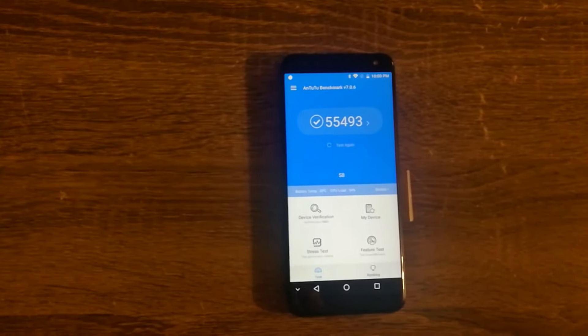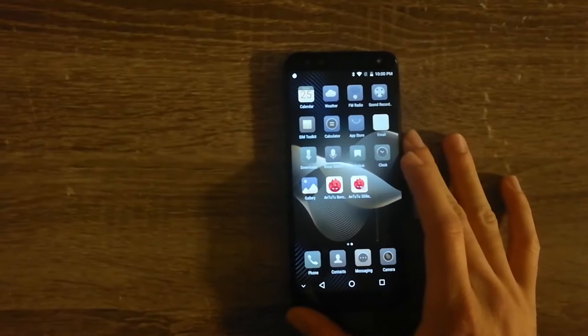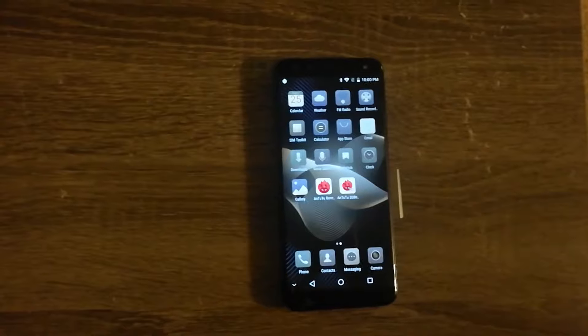This phone definitely feels a lot smoother compared to the Leagoo Mix. I think the reason for that is that this phone has a 720p screen compared to the 1080p screen on the Leagoo Mix.